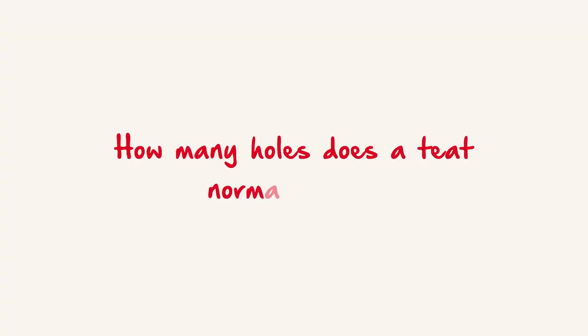How many holes does a teat normally have? Most mothers guessed just one, saying things like "Good question — I think only one," "Most have only one, I believe," and "I think I've only seen one up to now."